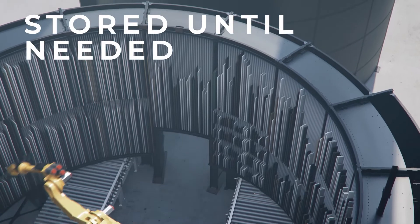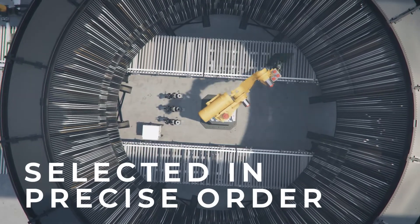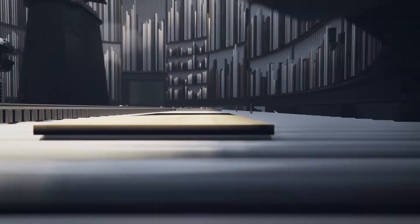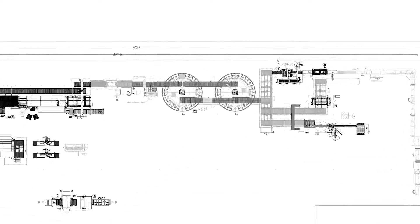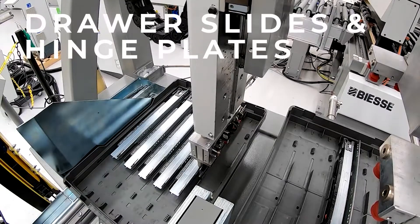The parts are stored until they are needed. When required, they are selected and sent down to the assembly line in the precise order necessary for assembly, aligning with the customer shipment order. From this point, each part follows one of three paths for final assembly.